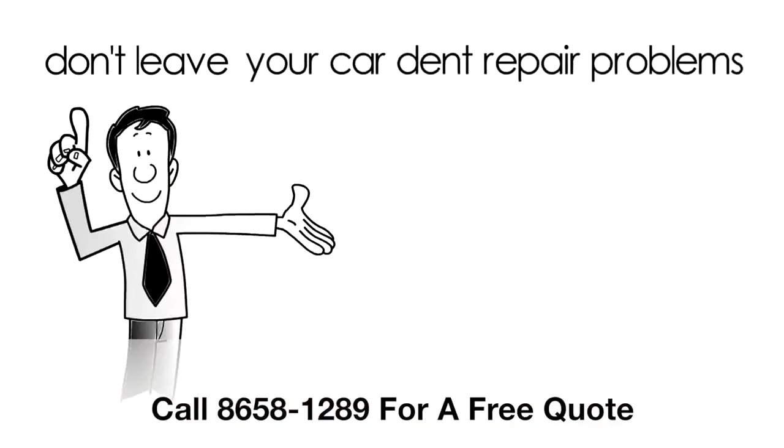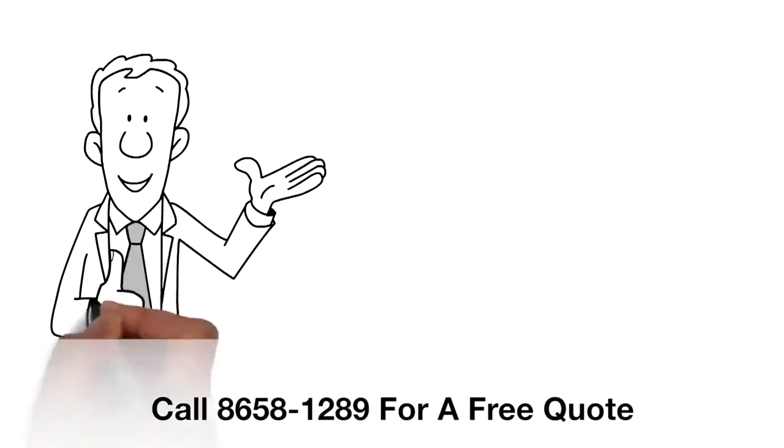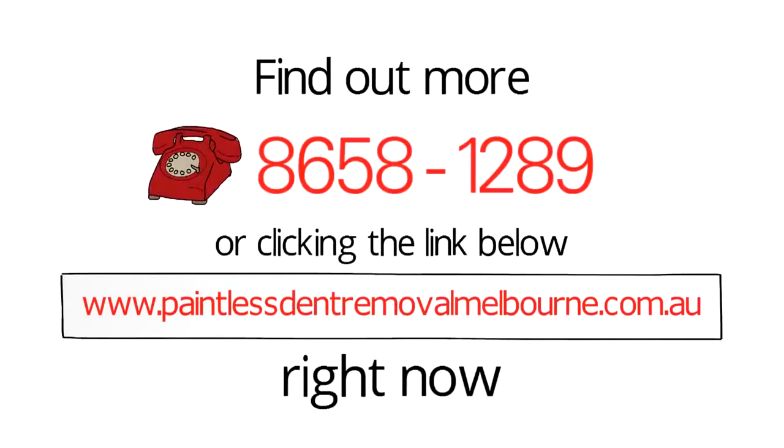So don't leave your car dent repair problems to just anyone. Let paintless dent removal take care of everything for you. Find out more by calling our number or clicking the link below right now.